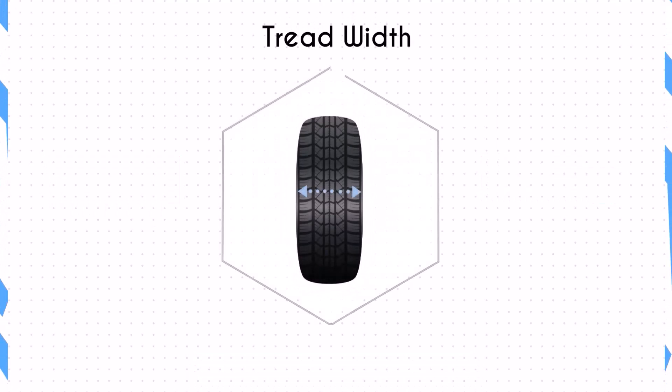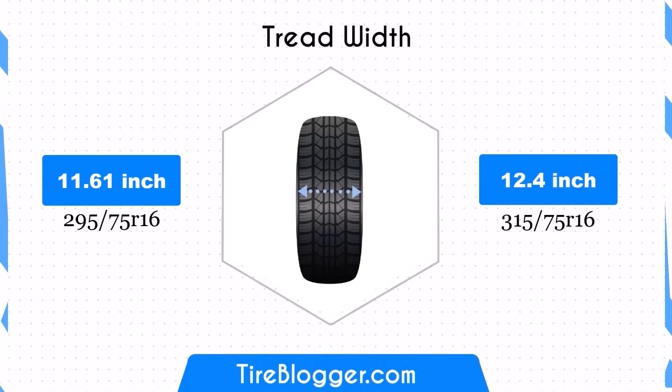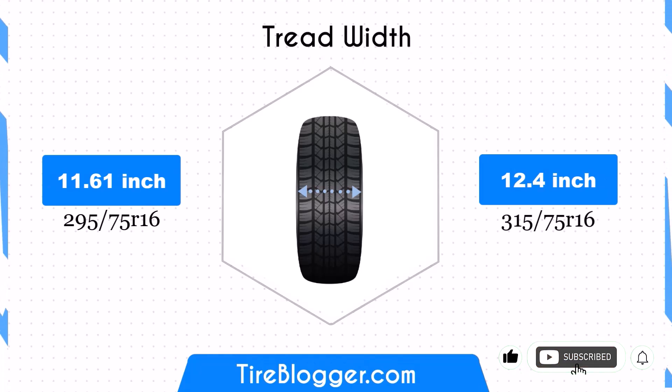The width of the 315 75 is 0.79 inches greater than the 295 75, making it 12.4 inches. This increase in width improves stability and traction, particularly in off-road scenarios. However, it might also cause increased rolling resistance.